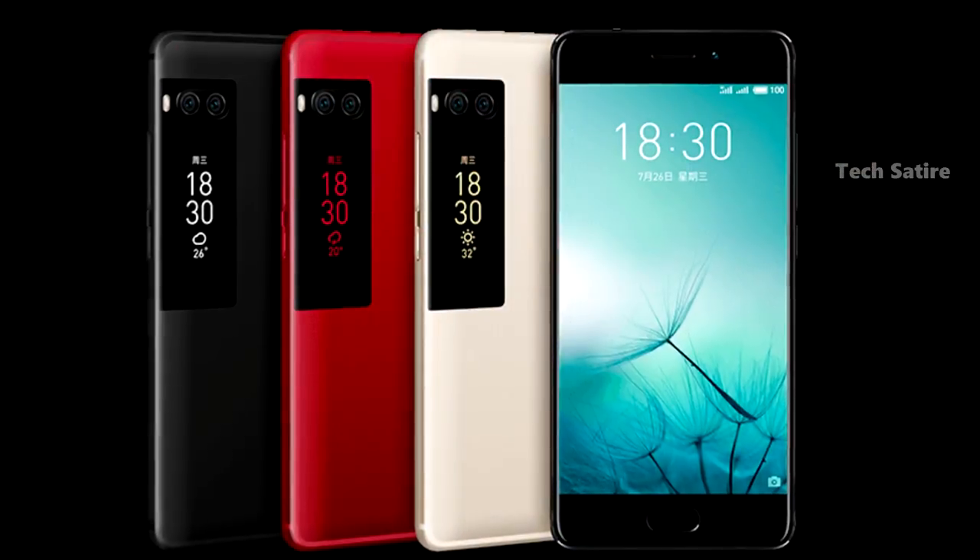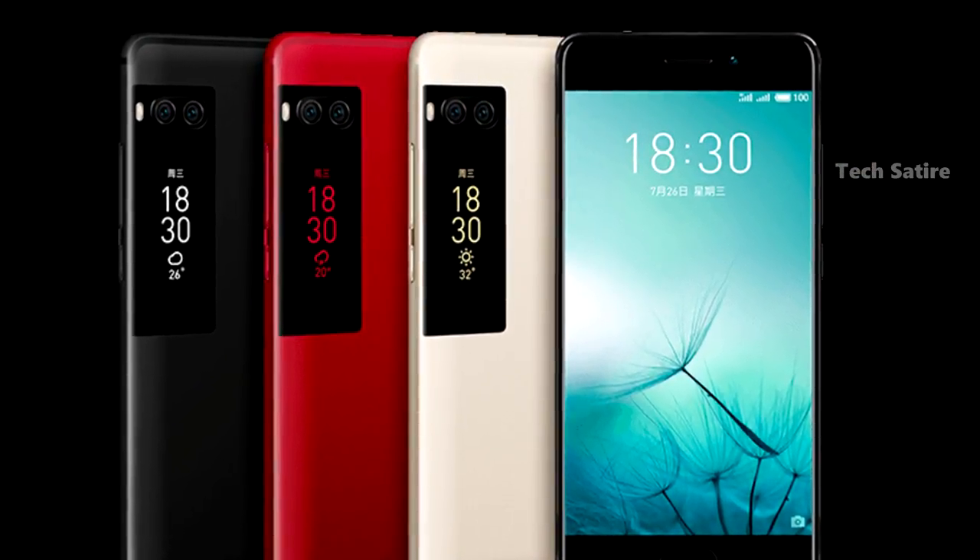Both variants are available in multiple color options: black, white, matte black, and red.